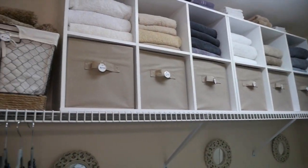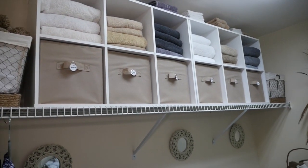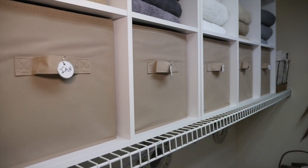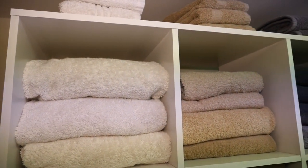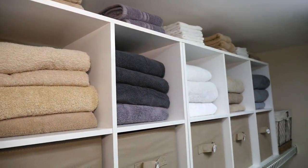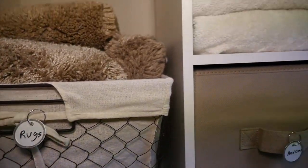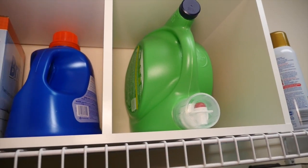Right above the washer and dryer I centered two six-cube organizers and placed a storage bin for each person in our family on the bottom shelf of the cubes. Above our bins there's lots of room for all our extra towels, sorted by color. I picked up a couple of nice baskets from Walmart to hold our rugs and sheets.